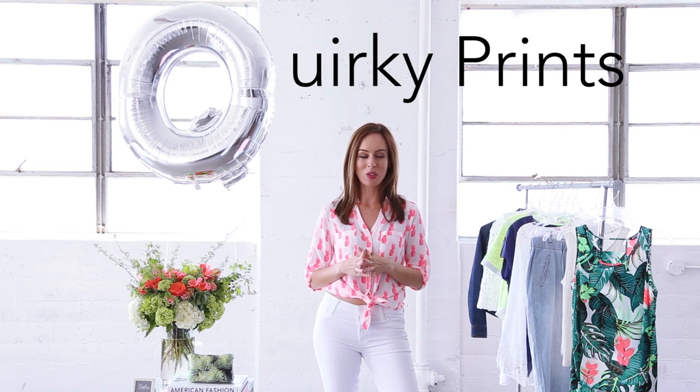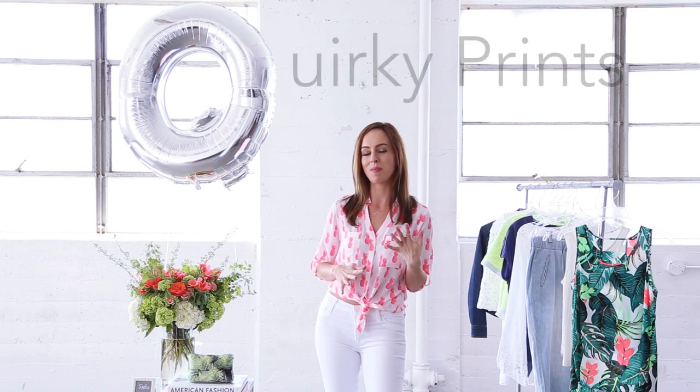This is a really fun trend because you can do so many things. You can do something cheeky, something fun, something bright. It doesn't really matter, but if you want to know the most popular print, it's the pineapple.